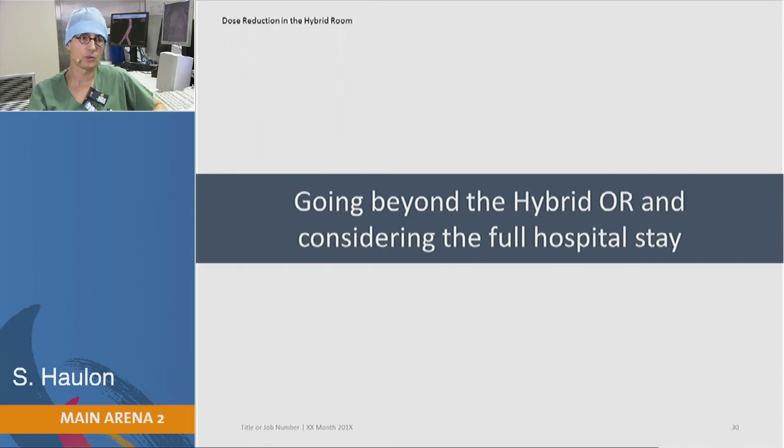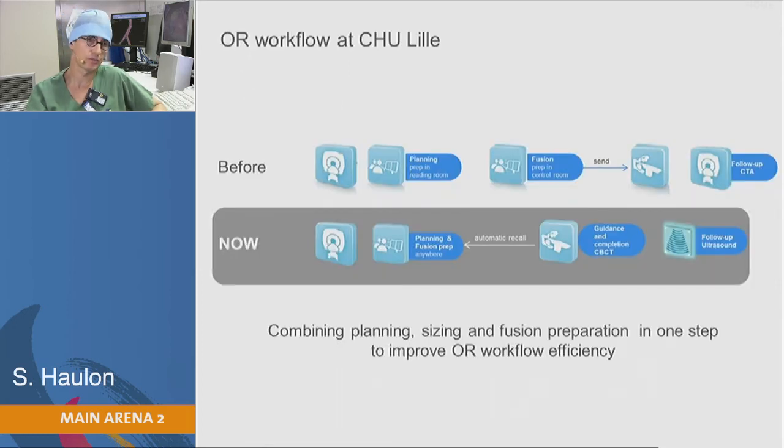Let's look at the global hospital stay and what has changed since we switched from mobile CRM to the hybrid OR. Before, we worked on the workstation a couple of weeks before the procedure to design the endograft, then again the day of the procedure to prepare the fusion mask. The patient was then sent to ICU, then to the ward, and had a follow-up CT a couple of days later.